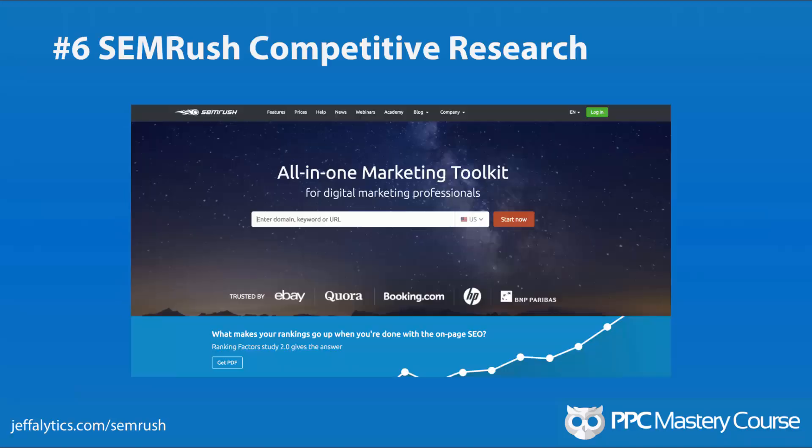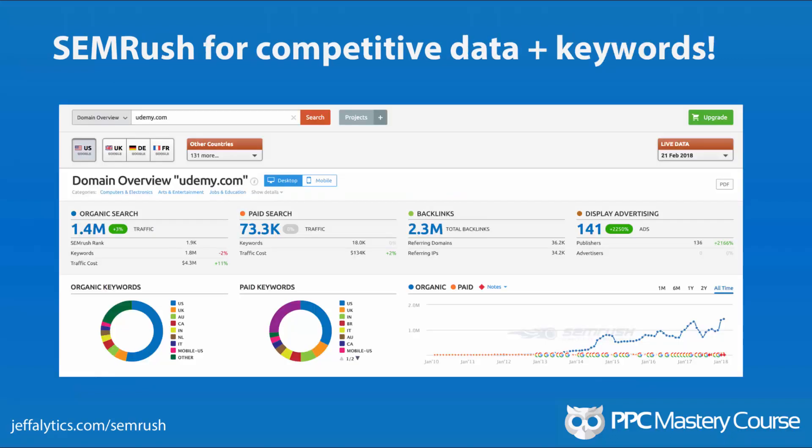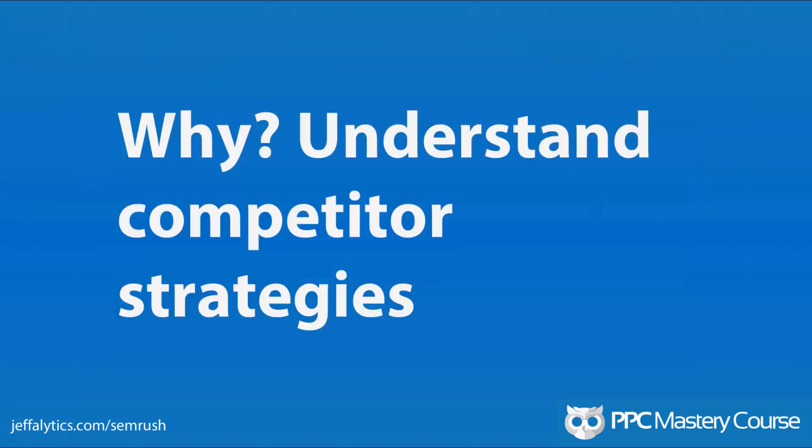Number 6: SEMrush. You can use SEMrush as your all-in-one competitive research tool. You can find how competitors are performing, what keywords they're bidding on, how much they're spending in paid search campaigns, and how much organic search reach they have. You can even harvest keyword ideas by targeting the keywords they're already using. SEMrush is the gold standard in the industry for competitive research — people love it and swear by it. Why? Because if you understand your competitor's strategies, you'll be more informed, you won't be running campaigns in a vacuum, and you can improve upon what they're doing to build a better strategy.